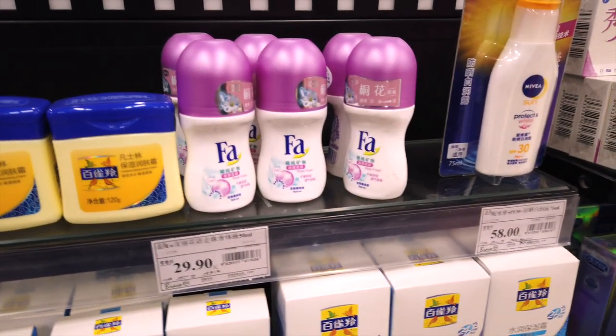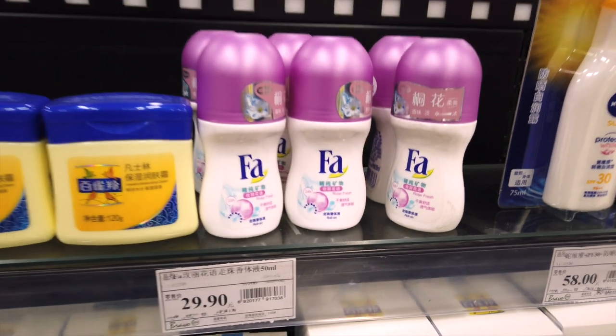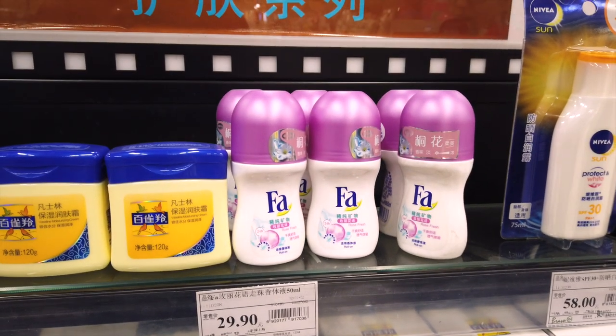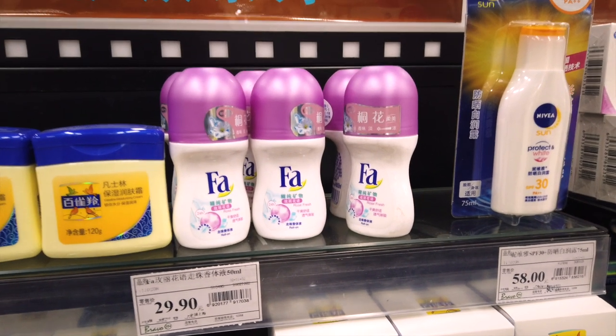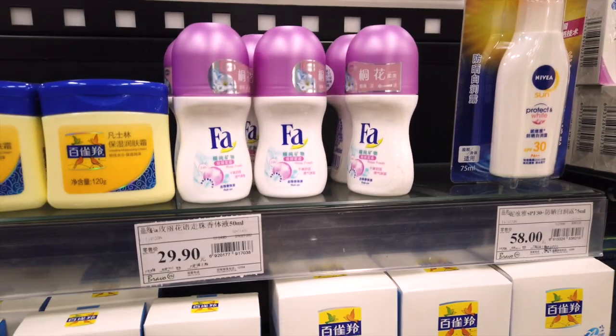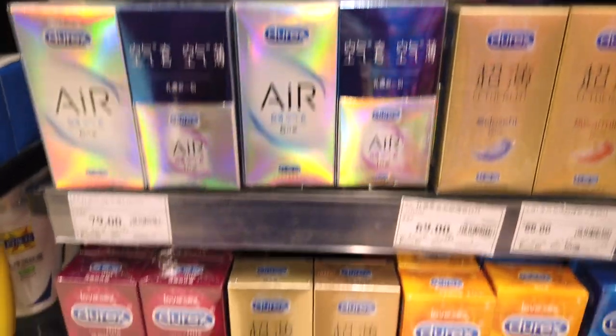You might find there is limited variety of deodorants in the supermarket. But don't worry — in larger drug stores such as Watson's you will have more choice for deodorants and personal care. While supermarkets may be limited on things like deodorant, they do stock up on other things.